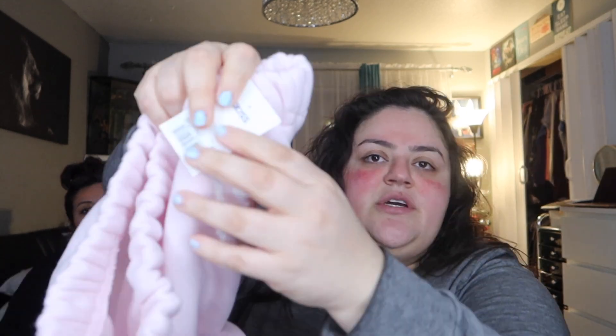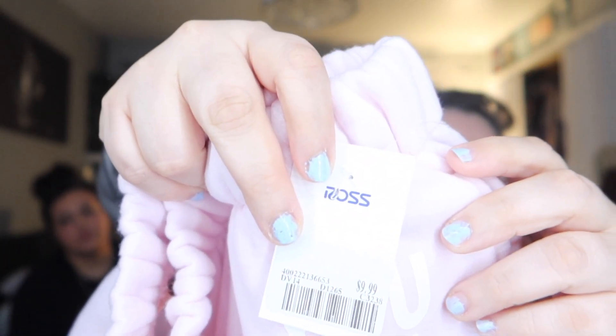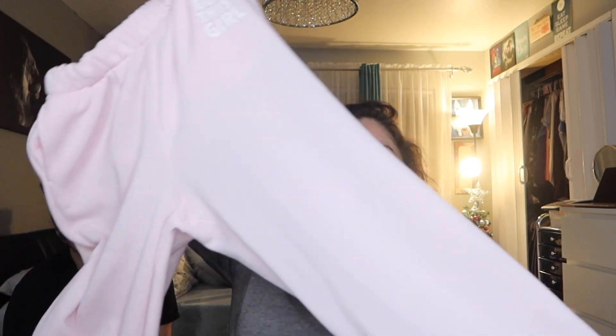My sister also got these super cute sweats that say 'You Got This Girl' for 10 bucks. She's gonna decorate them — I won't spoil it, but my brother has a machine where he can decorate clothes. Y'all are gonna be like 'what!'